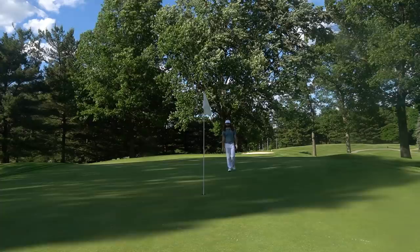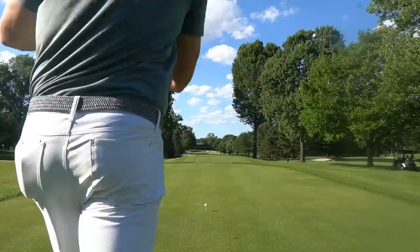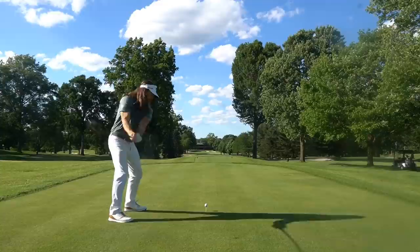So I got back to even par, and I'm thrilled with this start. 3-through-8 to be even par with the wind and all this — it's fantastic. Now at a 494-yard par 4. I told you guys I was playing this all the way back.